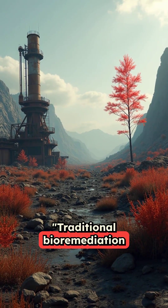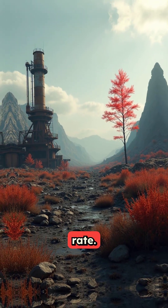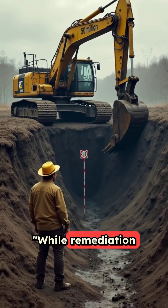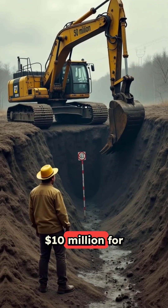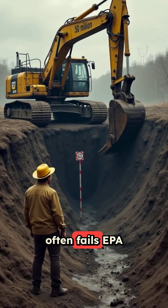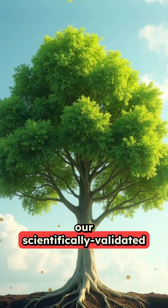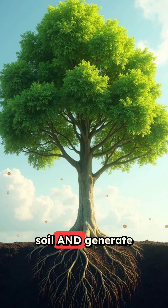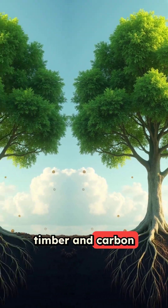Traditional bioremediation has a 70% failure rate. This tree-based system cuts cleanup costs 90%. While remediation companies charge $10 million for excavation that often fails EPA standards, our scientifically validated trees clean contaminated soil and generate revenue through timber and carbon credits.